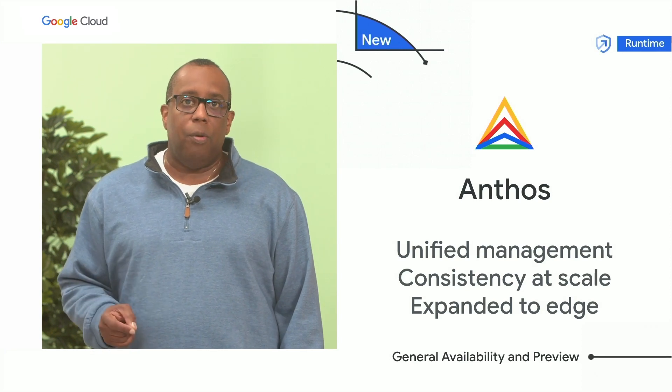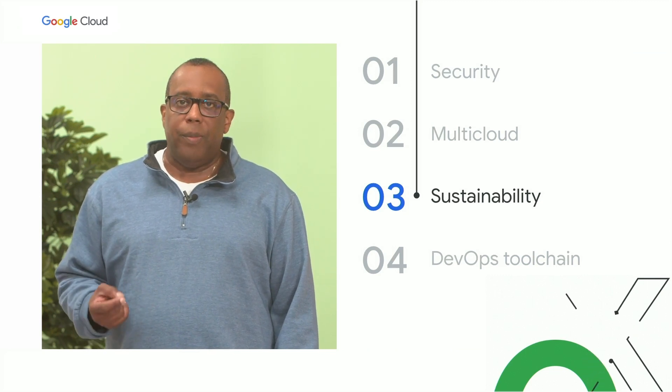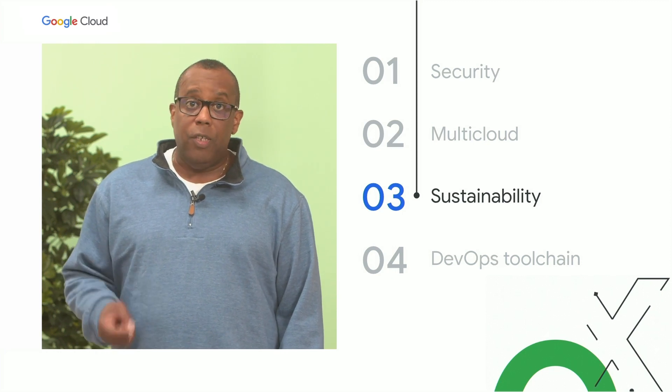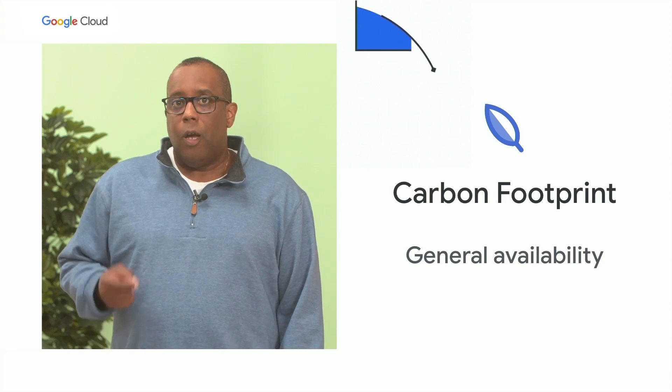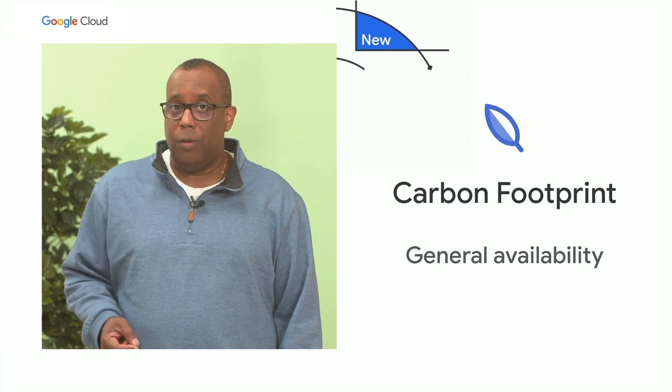Sustainability has been a core value of Google from the very beginning, and to help our customers develop and operate more sustainably, I'm pleased to announce that Carbon Footprint is now generally available. Carbon Footprint introduces a new level of transparency to support you in meeting your climate goals.